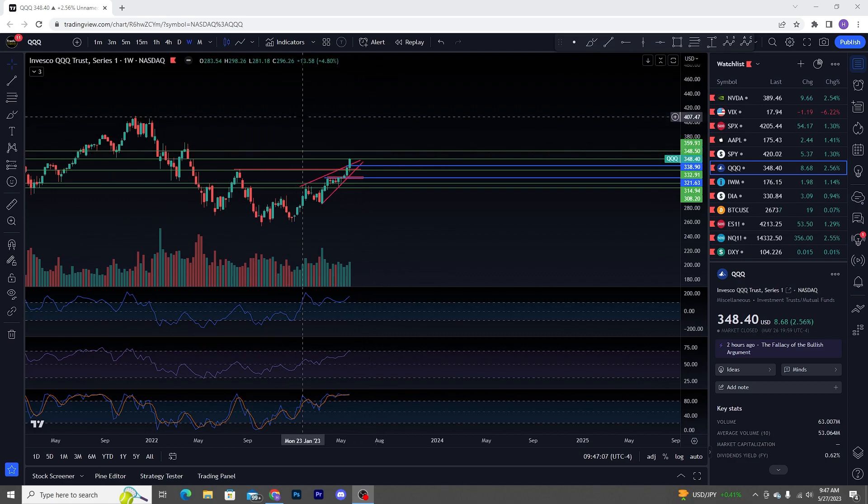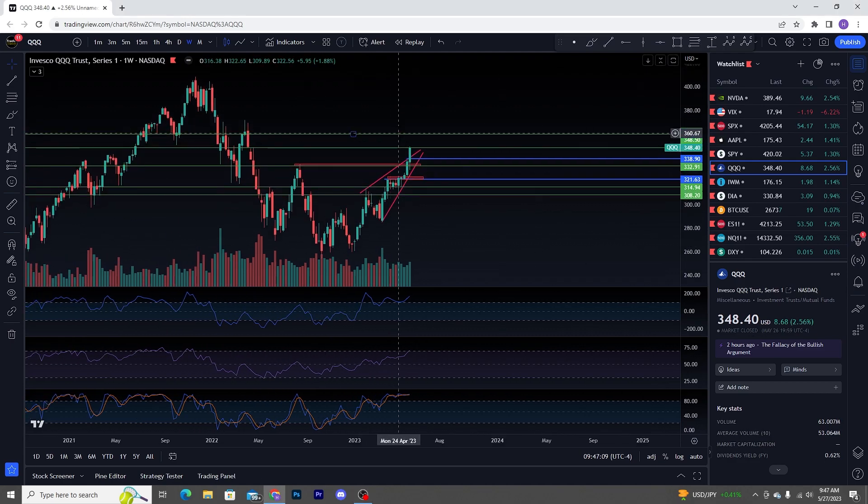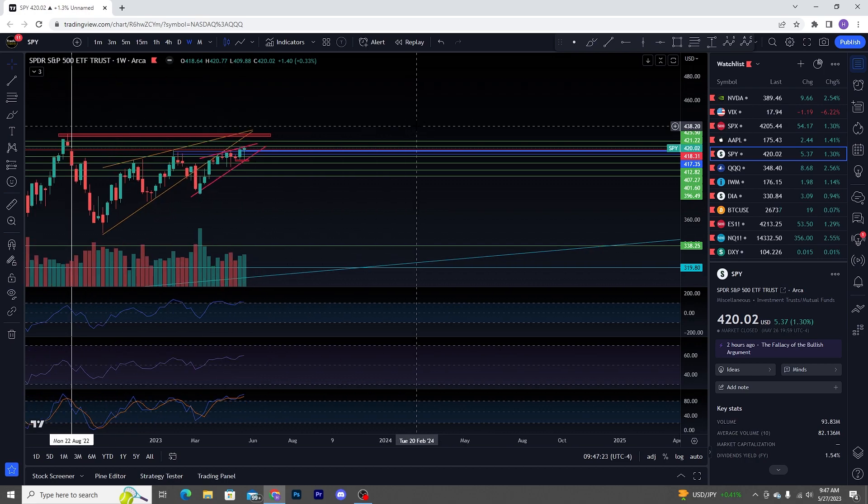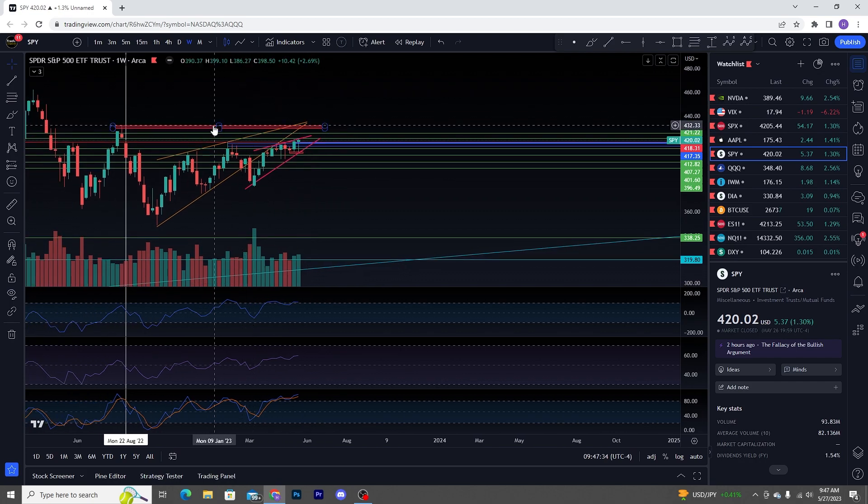We're going to start things off with QQQ over here on the weekly time frame. We do have increasing buy volume on the weekly time frame to close out the week — this big green candlestick over here. Coming over to SPY, we do have a Dragonfly Doji candlestick on the weekly with that increasing volume as well. This is off of thepatternsite.com — it's a candlestick that brings a reversal 50% of the time, whether you see it at the top or the bottom.